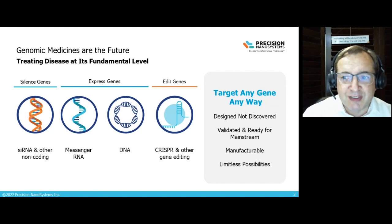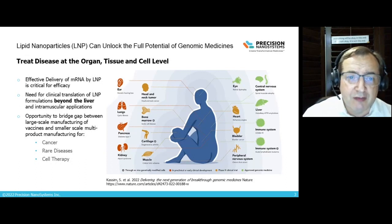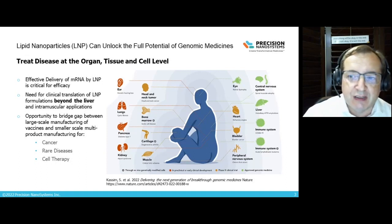Genomic medicines are the future, as we're all seeing right now, and it's a very exciting time. Using genomic medicines, we can silence genes, express genes, or even edit genes. Lipid nanoparticles can unlock the future potential of these genomic medicines, delivering effectively messenger RNA, self-amplifying RNA, and other RNA therapeutics to various tissue types, including prevention of diseases by vaccination, as seen with the SARS-CoV-2 vaccines produced by Pfizer and Moderna.